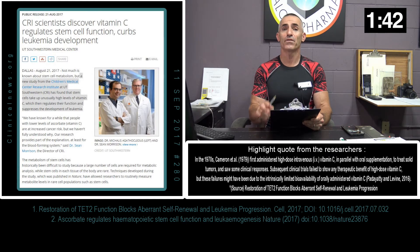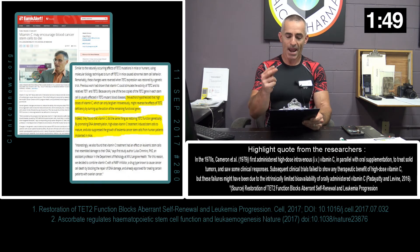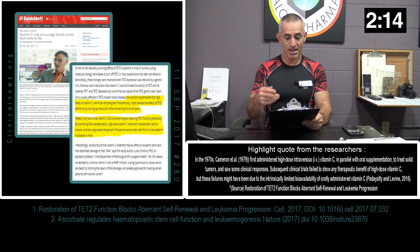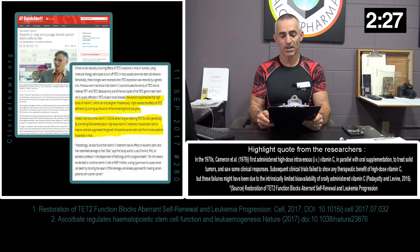Let's go into the details of research project number 1 — what they discovered in regard to vitamin C and the particular cancers they were looking at. The authors hypothesized that high doses of vitamin C, which can only be given intravenously, might reverse the effects of TET2 deficiency by turning up the action of the remaining functional gene. Indeed, they found that vitamin C did the same thing as restoring TET2 function genetically, by promoting DNA demethylation. High-dose vitamin C treatments induce stem cells to mature and also suppress the growth of leukemia cancer cells from patients implanted in mice.